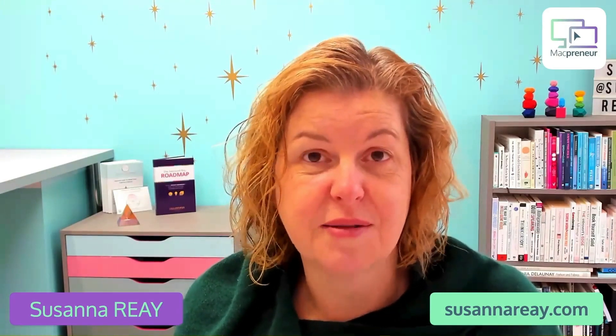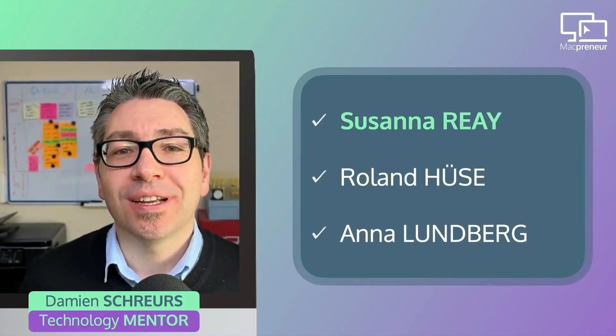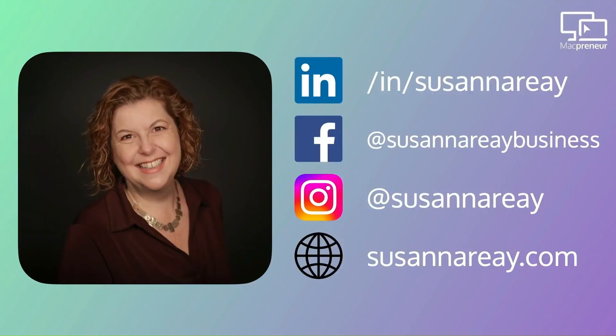It's linked with my business account and with Stripe and PayPal. Thanks a lot, Susanna. You can connect with Susanna on LinkedIn, Facebook, and Instagram. Her website is susannaray.com. I will put all the links in the show notes.